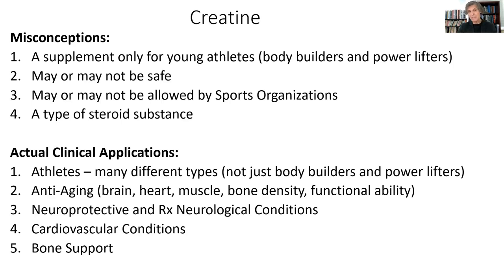It has actual clinical applications that are well-documented to improve athletic performance, not just for bodybuilders and powerlifters, but for any types of explosive athletes or athletes doing repeated bouts of sprint activity, whether it's hockey, basketball, football, lacrosse, or soccer. It improves sports performance. It has tremendous anti-aging effects on the brain, on the heart, on muscle, on bone tissue, and on functional ability in people as they get older.